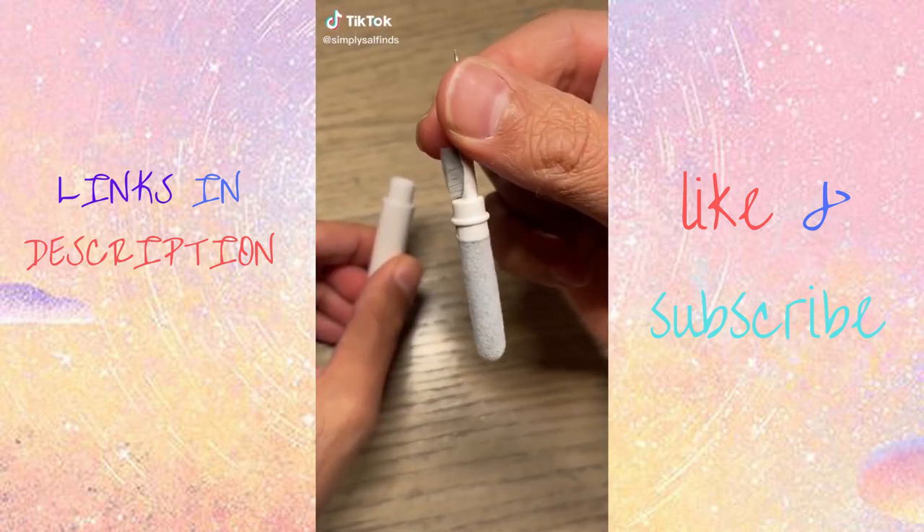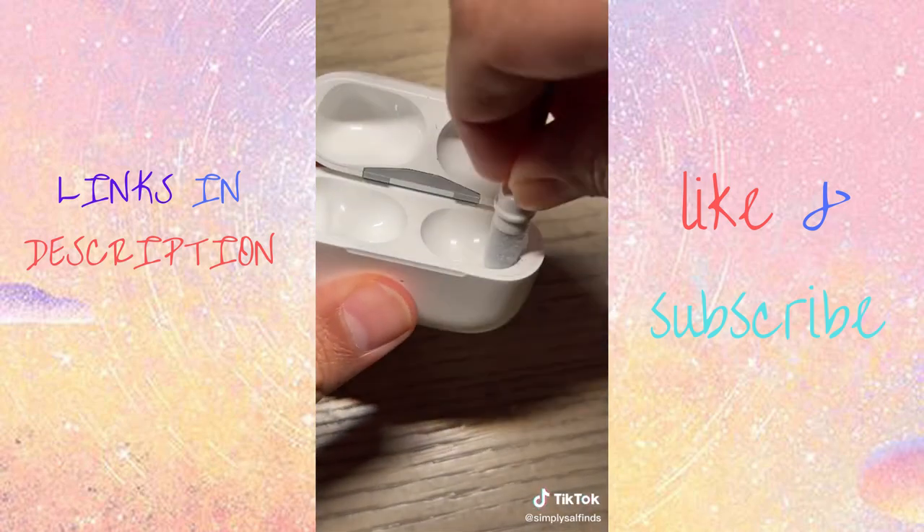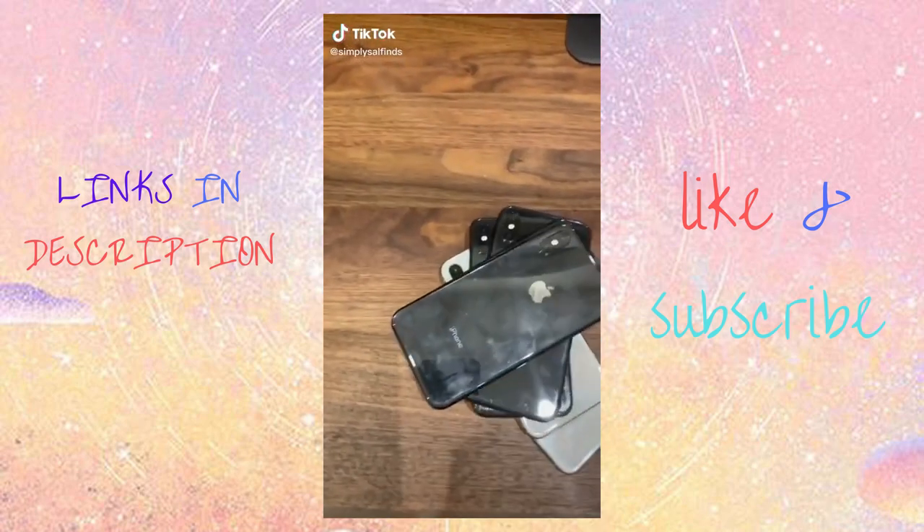I didn't want my ear pods getting gross, so I got this cleaning pen to keep them nice and clean. This all-in-one gadget has everything you need to remove earwax and gunk from your earbuds and charging case — now there's no excuse not to keep your headphones squeaky clean.